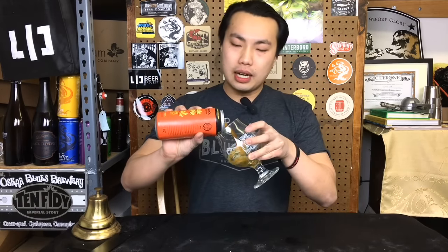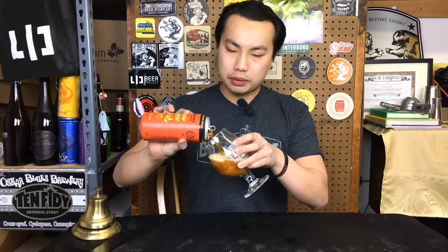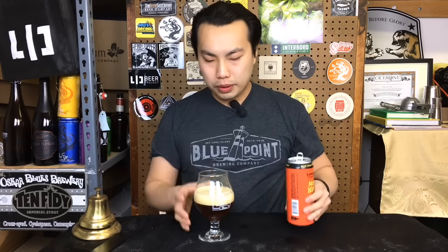So — 8% amber ale made with maple syrup. Let's see how this one turns out. I have it decently a little bit warmer than fridge temperature.